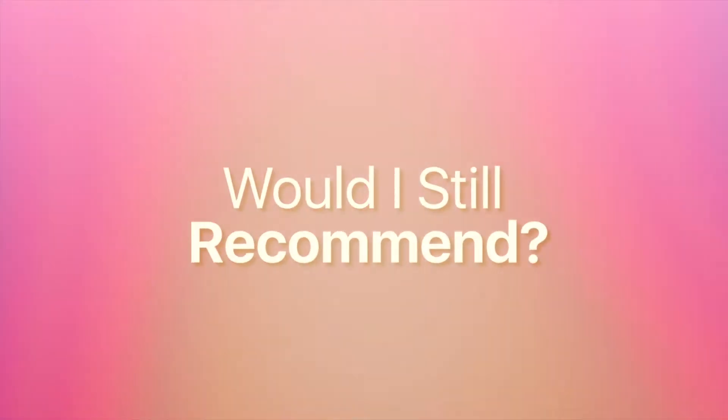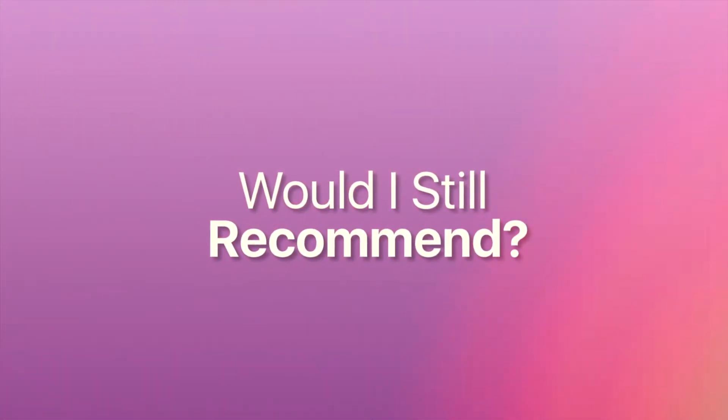It's a 'Would I Still Recommend,' which is a small series that I have here on my channel. I will link the previous video up above in the cards as well as in the description box down below. It's where I review beauty products and tell you if I still recommend them after I've had them for a period of time — usually two years or longer.